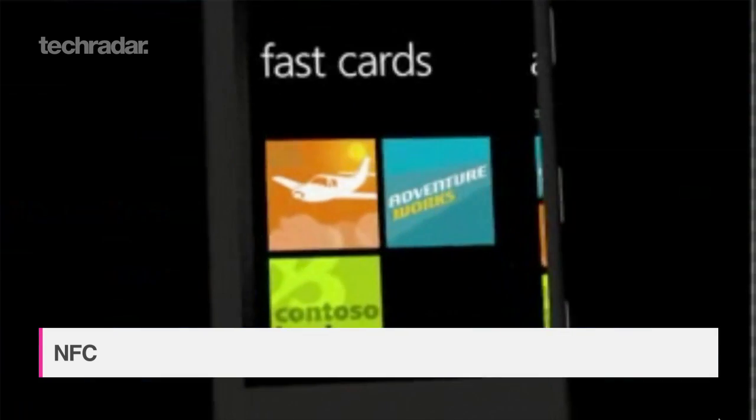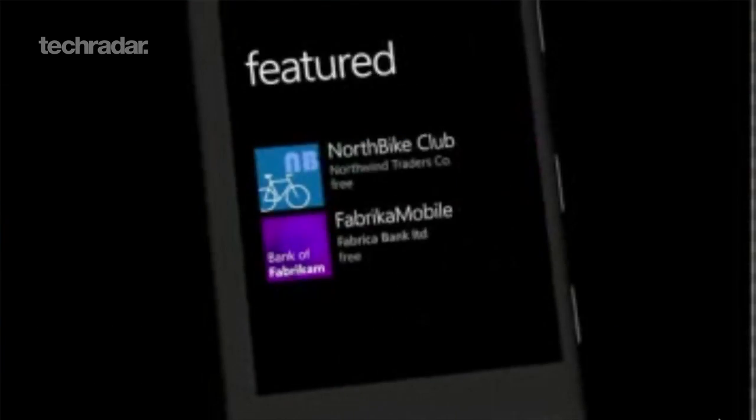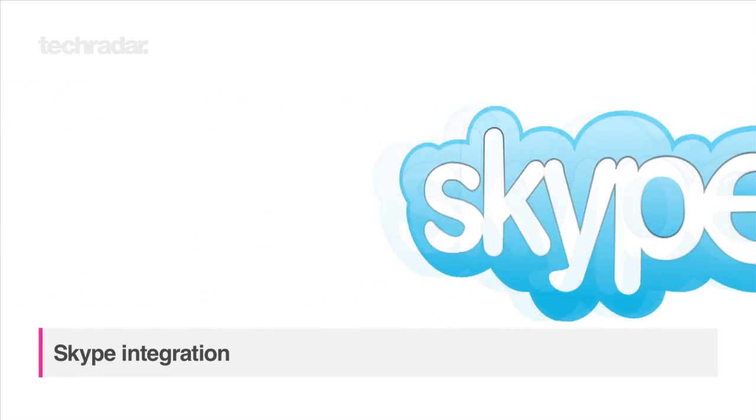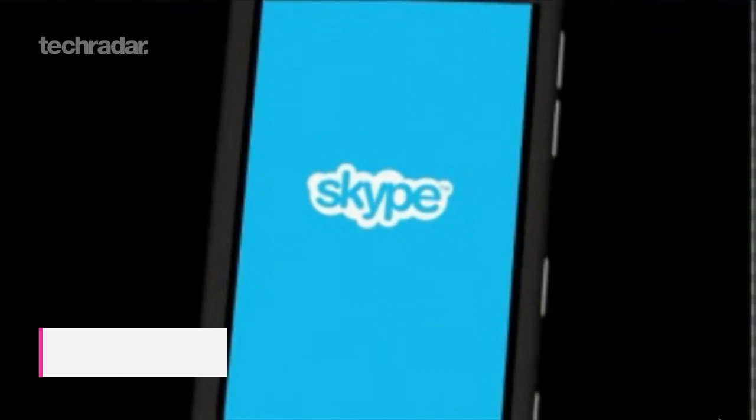There's more too, with NFC included along with Microsoft Wallet, allowing you to make payments with a tap. Microsoft has finally included microSD card support in Windows Phone 8, and Skype has been fully integrated into the OS, making it easy to carry out video calls.